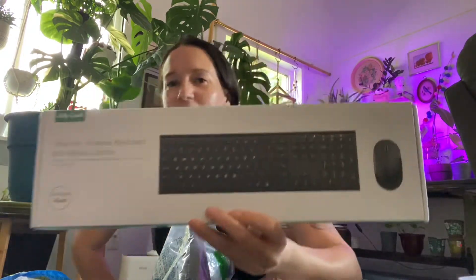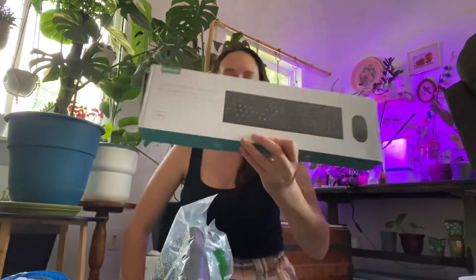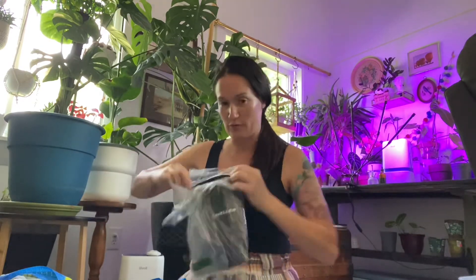The next thing I got was for work — it's a wireless keyboard and mouse. Time will tell if it works or not; it's from Jelly Comb. Then I got another back brace because I figured might as well have two. We'll see if this one's new or used.